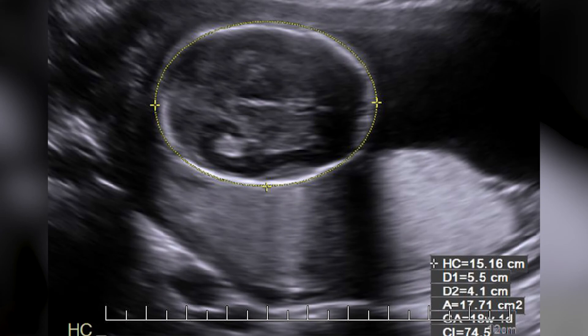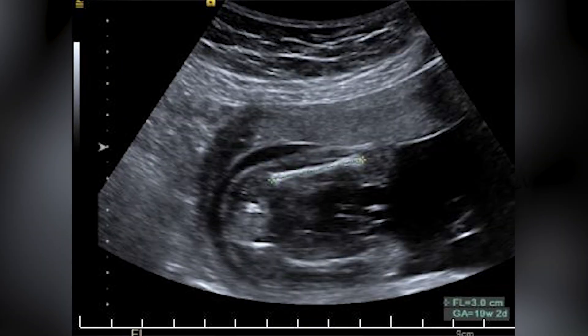These measurements taken by ultrasound — your baby's head circumference, their belly circumference, and the length of their femur bone — give you a much more accurate representation of the growth of your child.